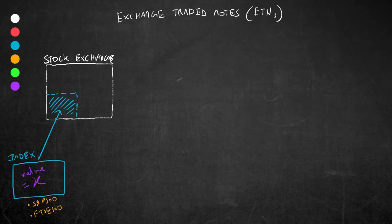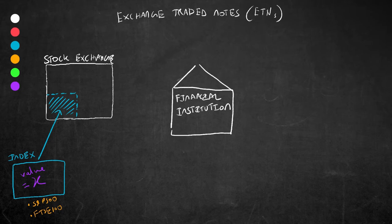So let's go back to exchange traded notes or ETNs. ETNs are a type of bond — this means they are a type of debt instrument whereby they are issued to investors and give those investors a set return. So who are the players here? We have a financial institution, which might be an investment bank or something like that, and we have our investors. The financial institution will issue these ETNs to the investor.